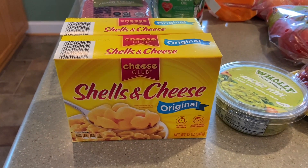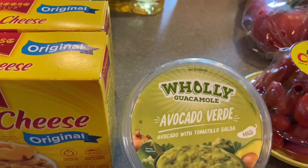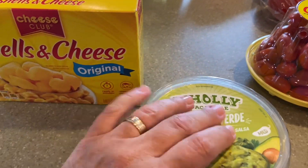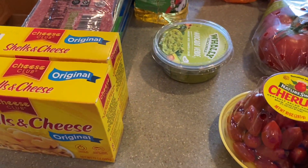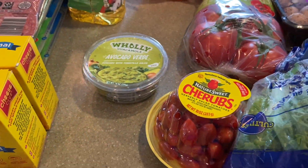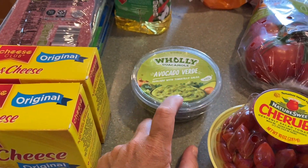I got Holy Guacamole avocado verde — I've never gotten this before. My son and husband really like avocados, but I'm probably one of the only people who doesn't enjoy them — I just don't like the texture. I know they'll love it with chips, so we'll give it a try.